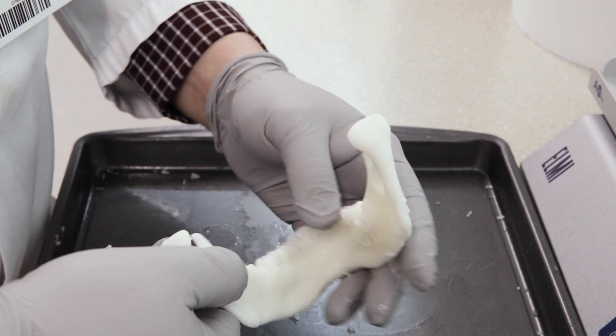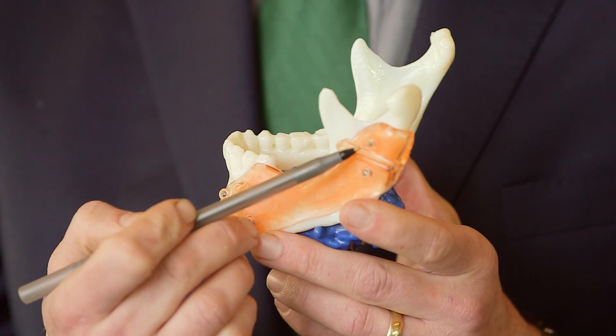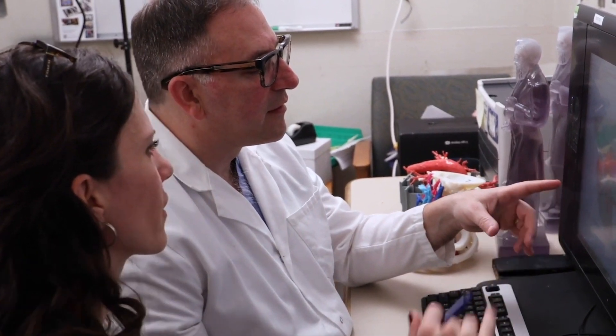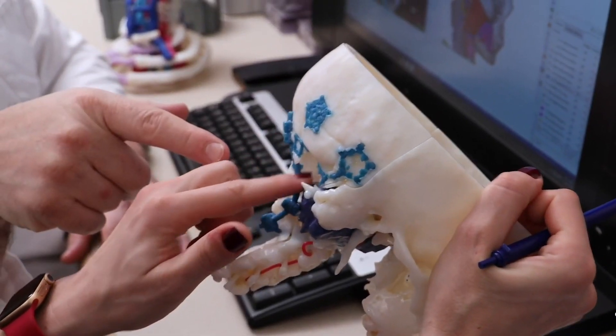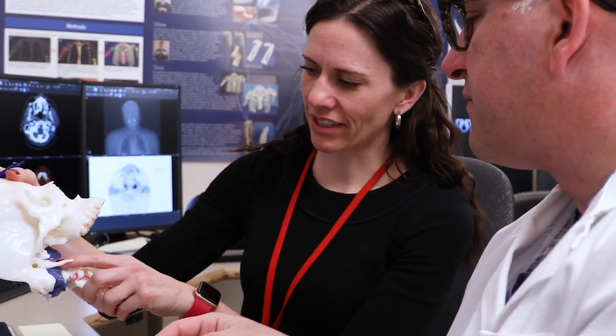Having guides that are custom fit to their jaw, to their bone that we're taking from another part of their body to reconstruct them, so that we can get perfect bone-to-bone contact and make them look as much like they did prior to ever having a cancer diagnosis. You really have to get it perfect the first time, and we have the opportunity to practice, plan, and make it perfect on a computer before we ever get to the operating room. We found that patients had less complications long term when we use 3D modeling — they were less likely to have a plate break and less likely to have that bone fracture or non-union.